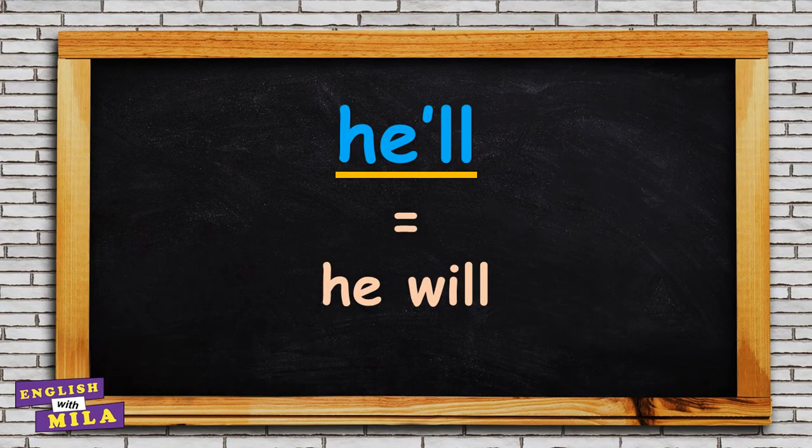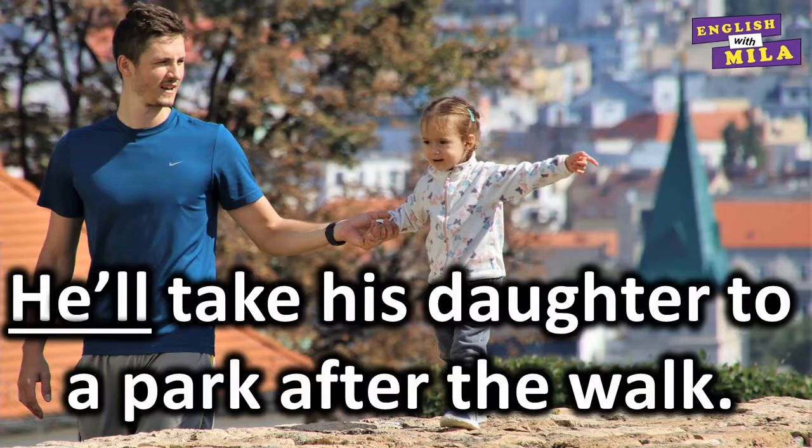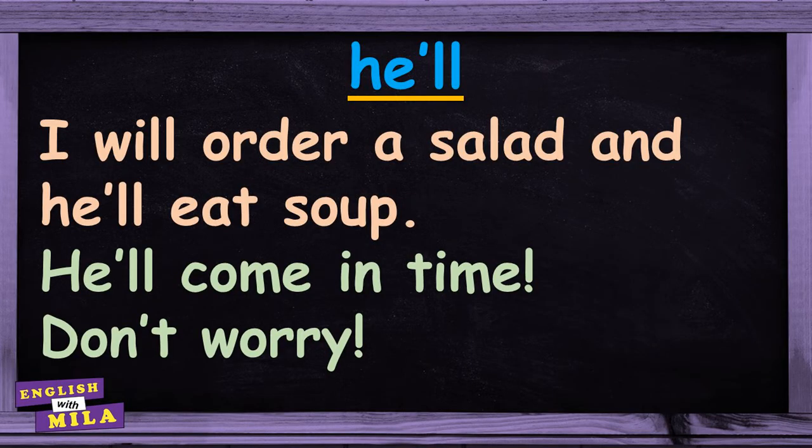And finally, 'he'll', which is the short form of 'he will'. For example: 'He'll take his daughter to the park after the walk.' 'I will order a salad and he'll eat soup.' 'He'll come in time. Don't worry.'